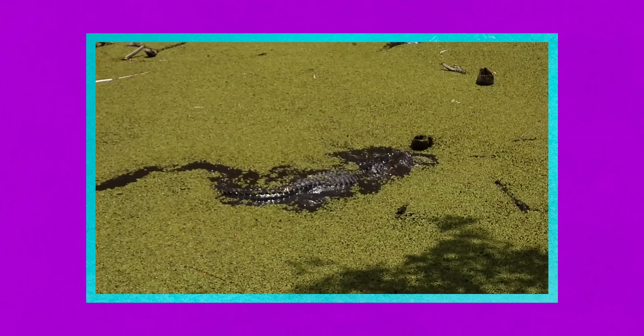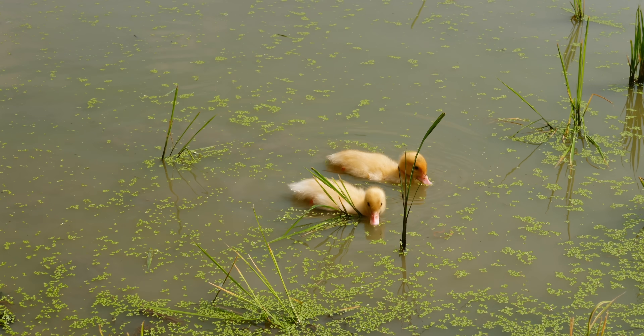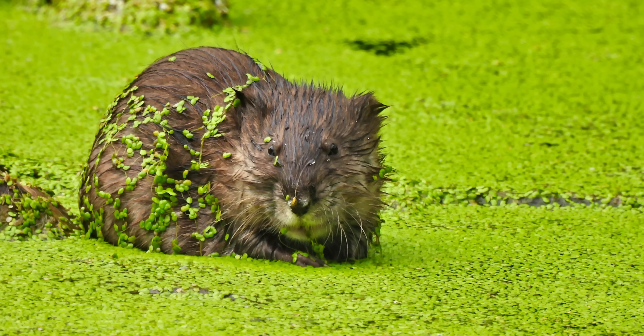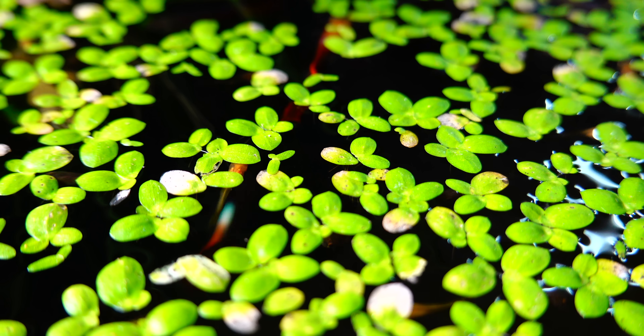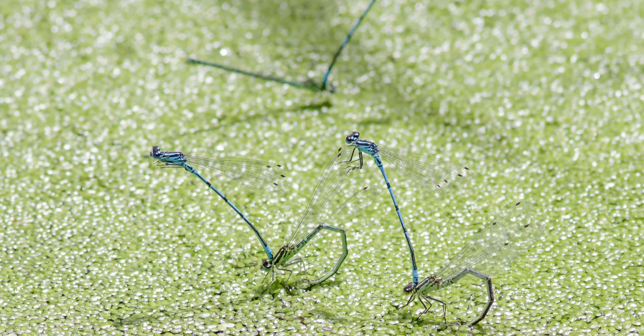The creatures that inhabit duckweed-covered water find lots of uses for it. Ducks, for example, feed extensively on these tiny morsels, which is probably where they got their name. Other species like muskrat, beavers, frogs, herons, snails, and fish will also gobble up this starchy food source. Damsel and dragonflies will rest on duckweed and lay their eggs among them. Under the surface, miniscule protozoans will take cover by clinging onto the duckweed's tiny rootlets and use them as a home base for gathering their own food.